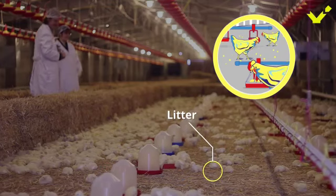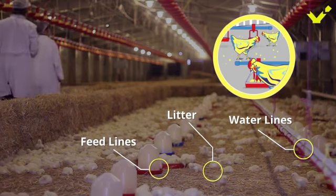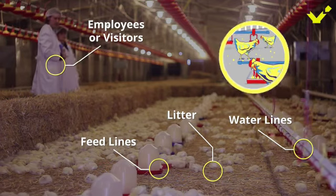Found in places like litter, water, and feed lines, and even in small crevices in the floor, Eimeria can be easily carried from one place to another by employees or visitors.